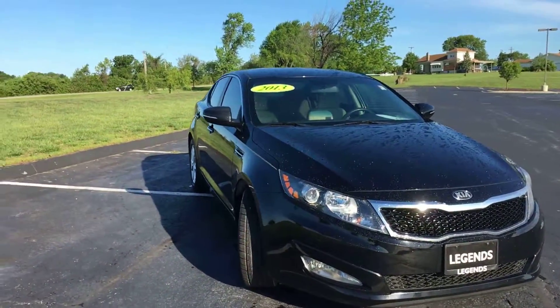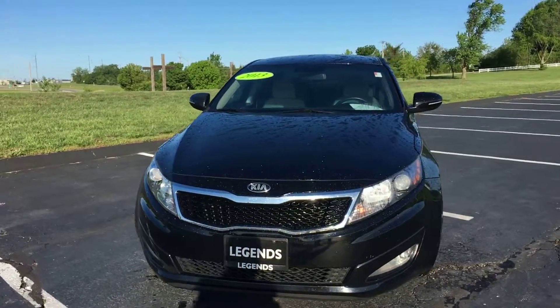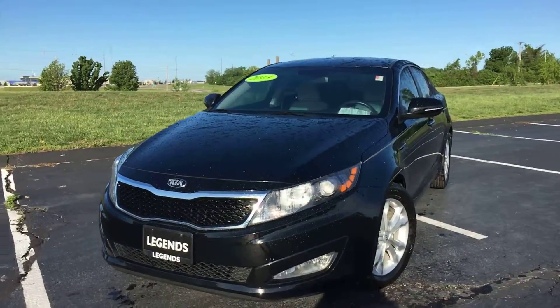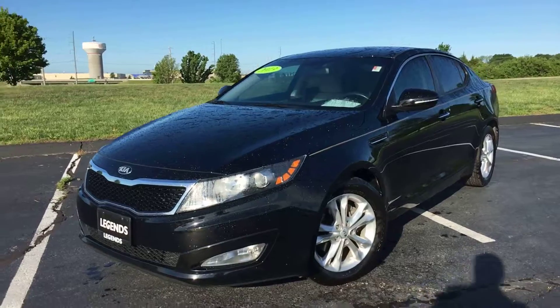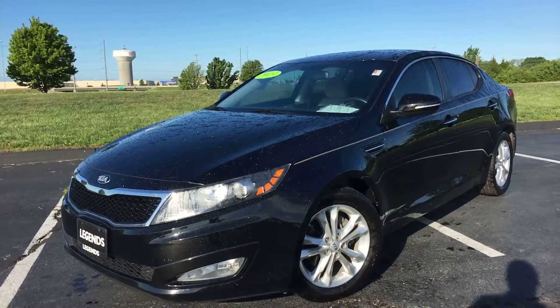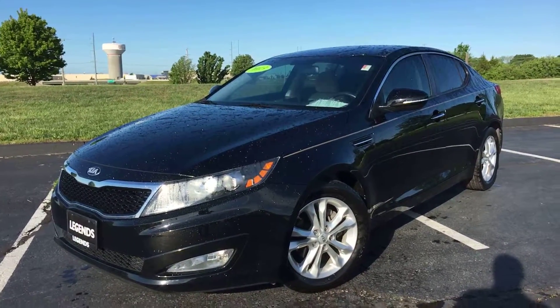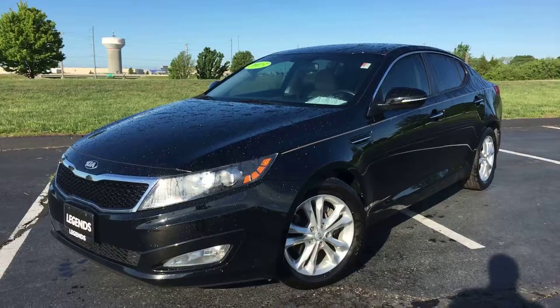Overall, this is an extremely nice vehicle inside and out. Like I said, it has tough colors — interior and exterior — to hide any flaws, and by the video you can definitely tell there are zero flaws at all. Very well taken care of, just a clean car overall. Most importantly, it drives great. Come check it out today at Legends Toyota of Kansas City, off of I-435 and Parallel Parkway.